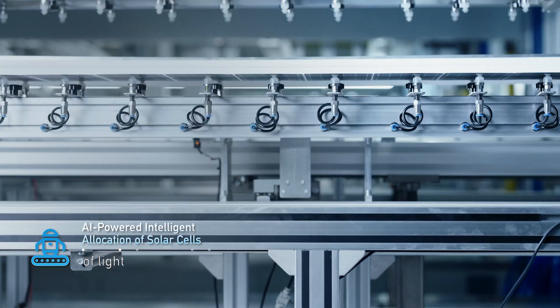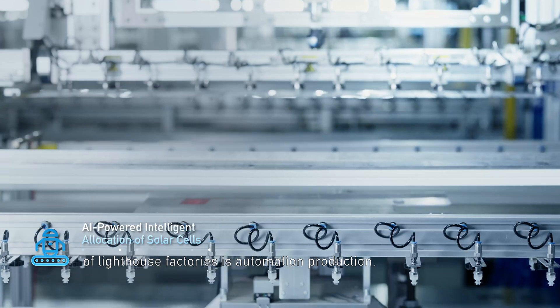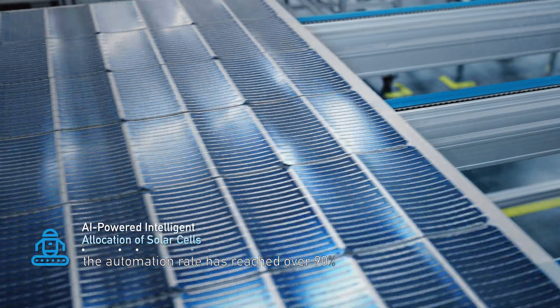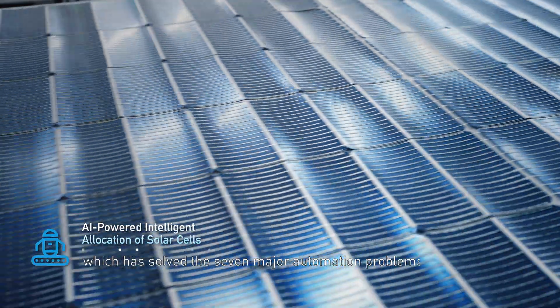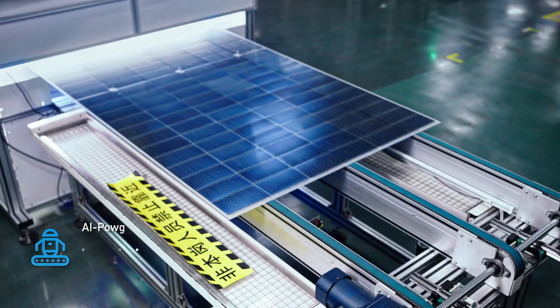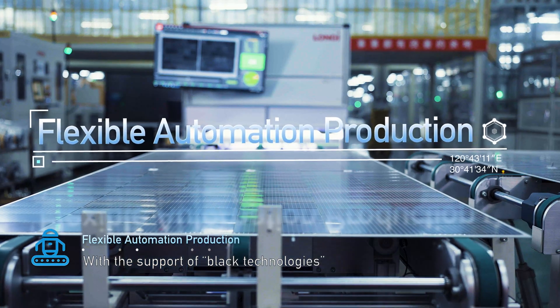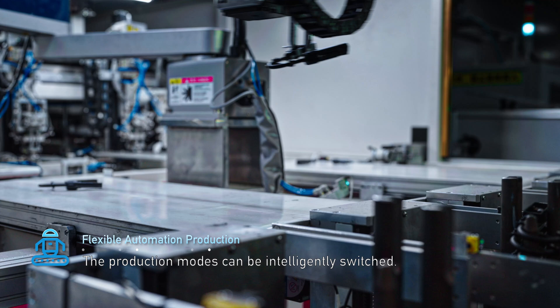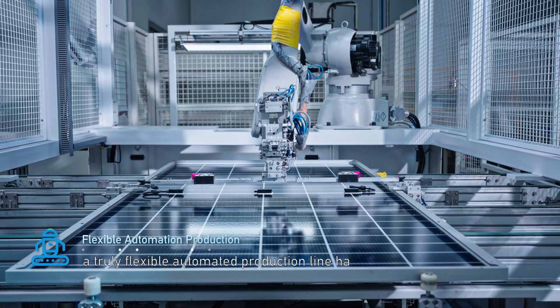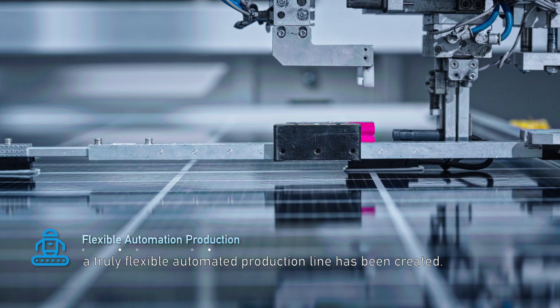The core competitiveness of lighthouse factories is automation production. At Longi Lighthouse Factory, the automation rate has reached over 90%, solving the seven major automation problems in the industry. With the support of black technologies such as AI vision technology and industrial robots, production modes can be intelligently switched, creating a truly flexible automated production line.